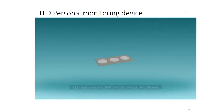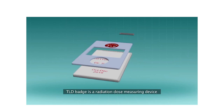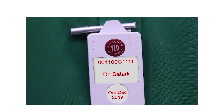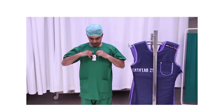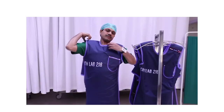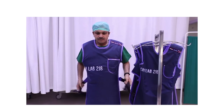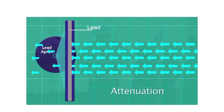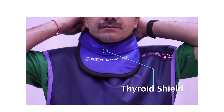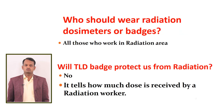A TLD badge is a radiation dose measuring device that enables us to know whether we are working within dose limits. Always wear your own TLD badge at chest level. Above the badge, you must wear a lead apron, which attenuates x-rays and reduces radiation dose during x-ray imaging. For added safety, use thyroid shields and protective goggles. All radiation workers must wear TLD badges. The TLD badge will not protect you from radiation — it tells us how much dose you received. Thank you.